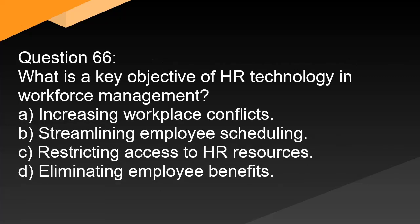Question 66. What is a key objective of HR technology in workforce management? A. Increasing workplace conflicts. B. Streamlining employee scheduling. C. Restricting access to HR resources. D. Eliminating employee benefits.